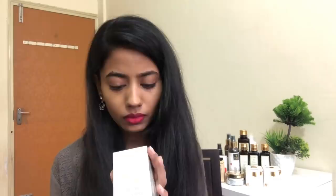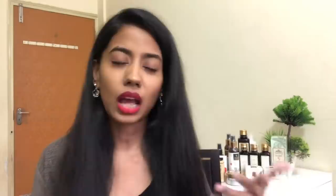Next I have the Kama Ayurveda Extra Virgin Organic Cold Pressed Coconut Oil — pretty self-explanatory. You can use this for your hair, face, body, wherever you want. This is 650 rupees, which is pricey, but it's organic and cold pressed with no mineral oil or other additives mixed in, so I think it's worth the money.